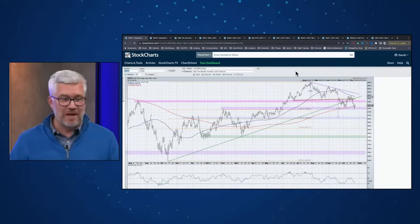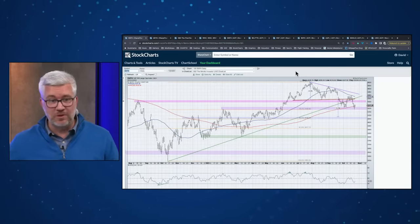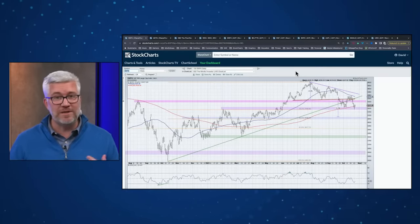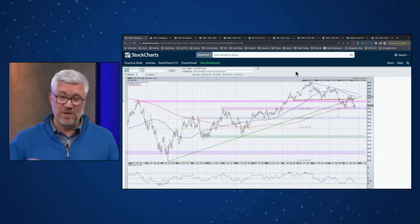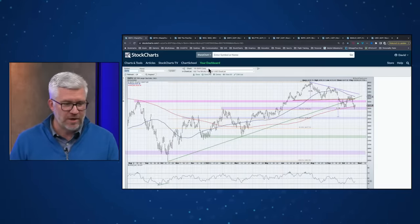For now, that 4,180 to 4,220 range is holding, but there's a lot of game left and a heavy earnings week. After the close today, we have Microsoft, Alphabet, and Spotify. There's a lot of market cap represented in earnings this week, with potential catalysts to move the market quickly one way or the other.